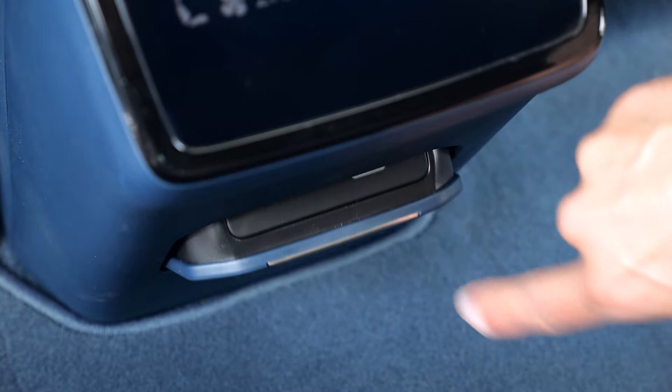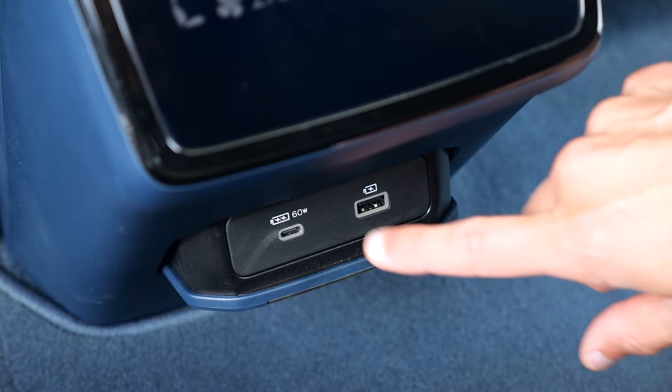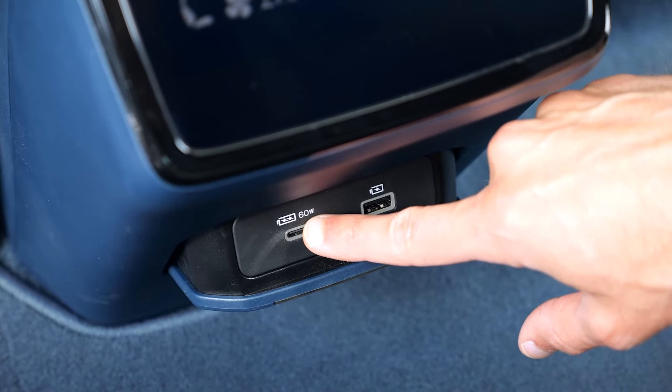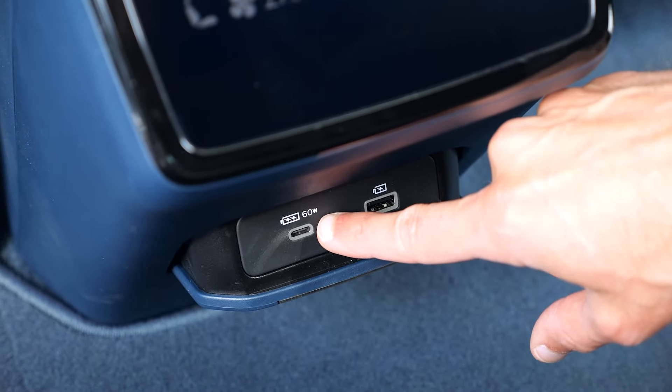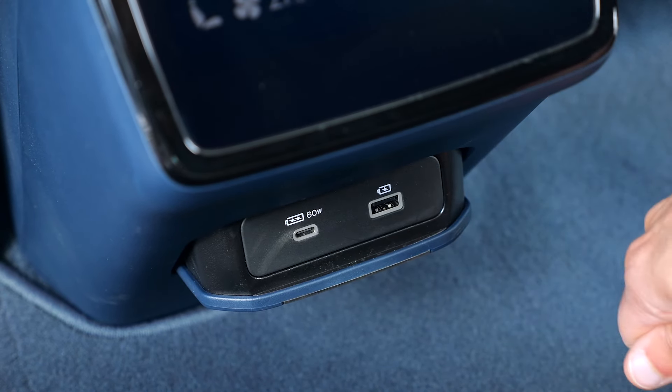Below, you can fold out USB-A and USB-C charging here — it's good that they write the type on there. 60 watts, so this is quite cool: you can properly charge a MacBook Pro and don't even need the big plug.